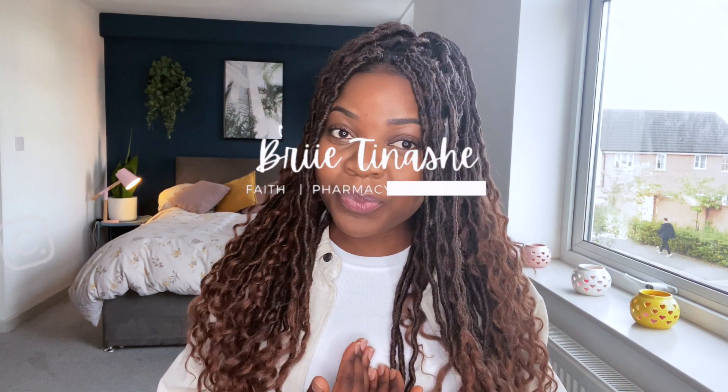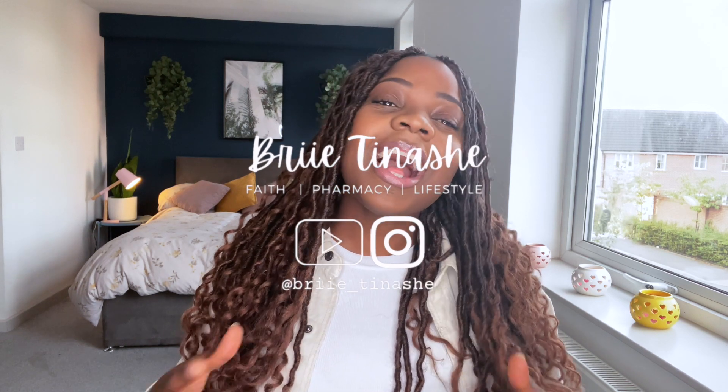Hi everybody and welcome back to my YouTube channel. My name is Brita Nache and in today's video I'll be giving you some advice about applying to pharmacy school.